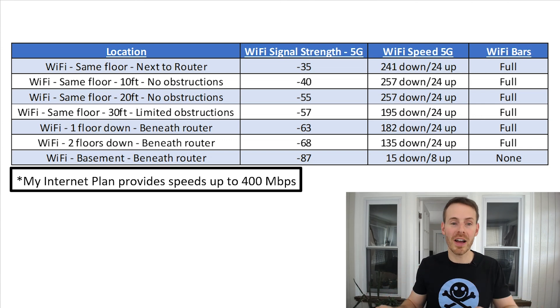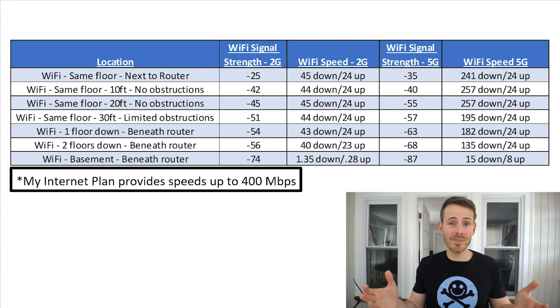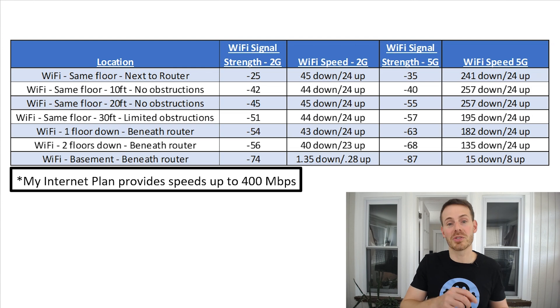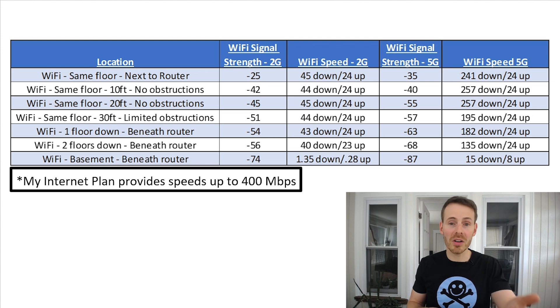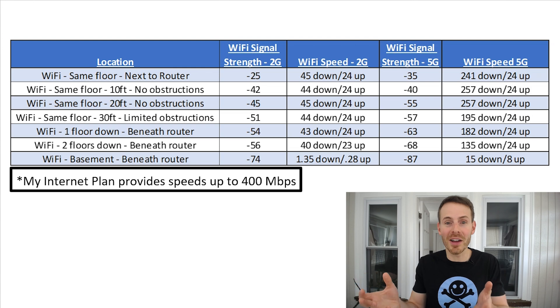Now let's look at 2G and 5G together. Comparing the two confirmed a lot of what we already know: 2G speeds are much more consistent because the 2G signal travels better through objects and obstruction. But the standout finding is that even with almost the lowest possible Wi-Fi signal strength score, the 5G network still provided faster speeds than the 2G network. This was surprising — I anticipated the 2G would be faster in the basement given its stronger signal there, but it was still slower than 5G despite 5G having nearly the lowest possible signal score.